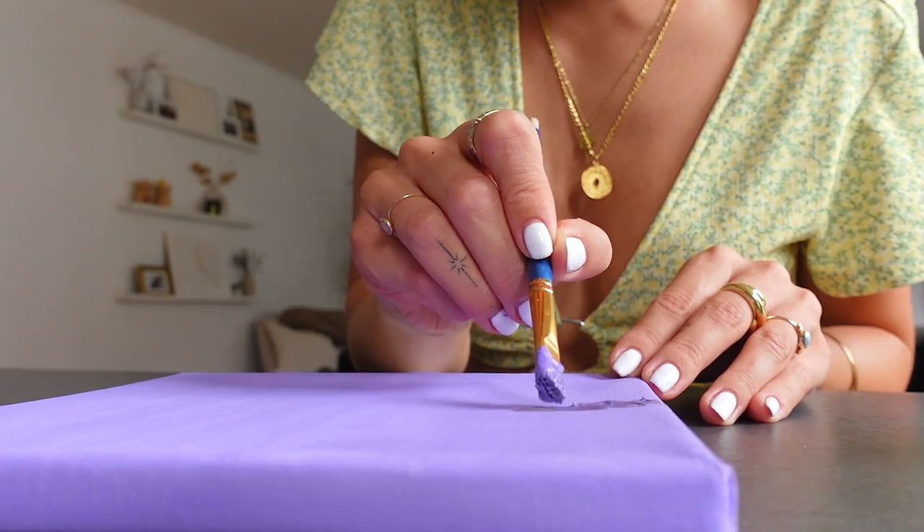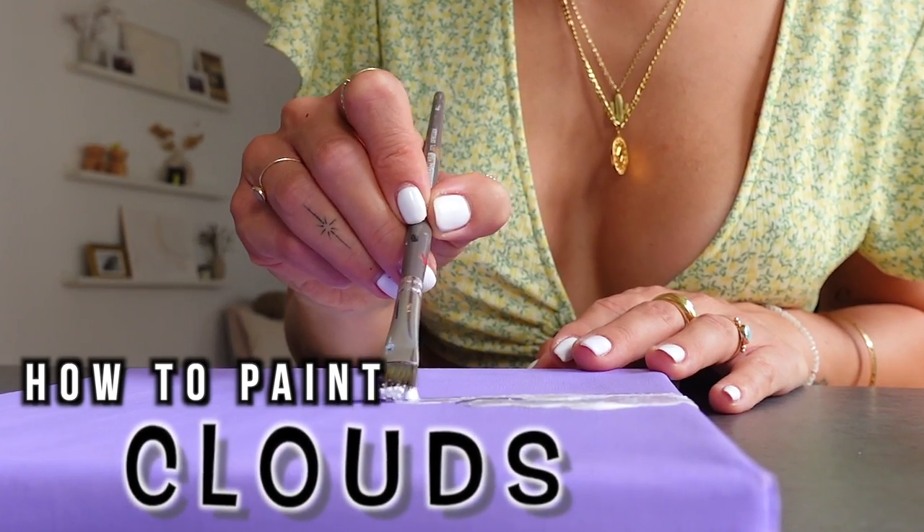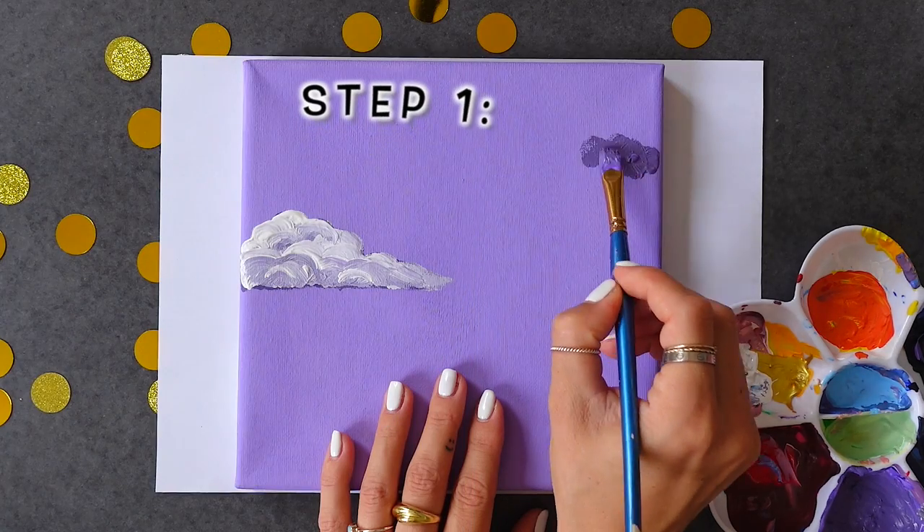3, 2, 1, ta-da! This is my new background color, and once it's dried you can move on to the next step — we're gonna paint some clouds. They are so easy to paint. I'm gonna show you step by step so you can go ahead and paint your own beautiful clouds.